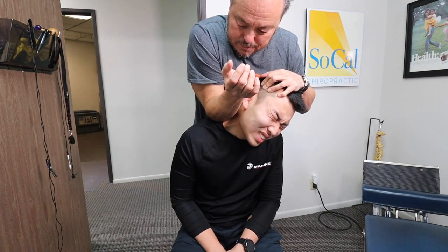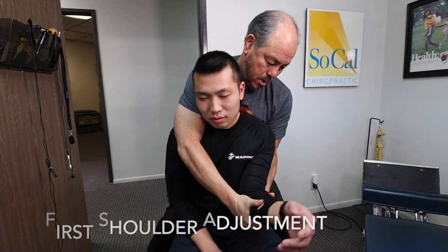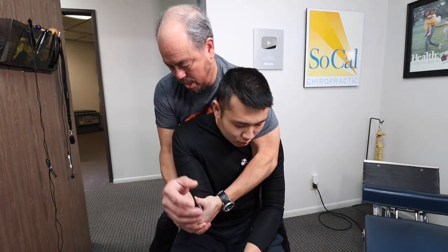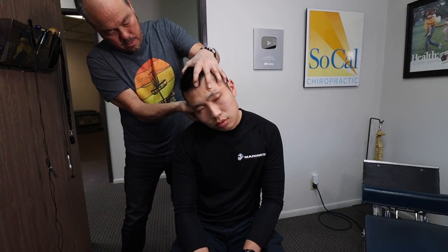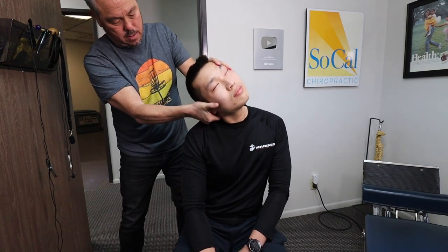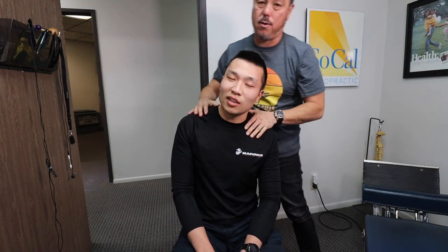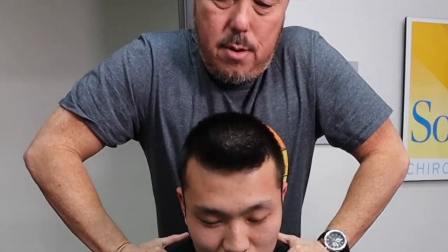I think the left side's worse still though. We're going to the shoulder now — this won't hurt at all.